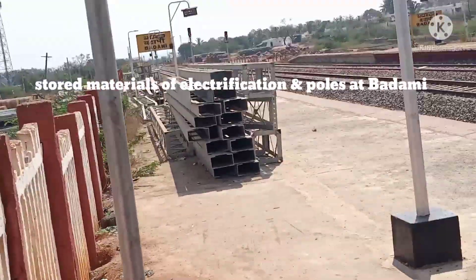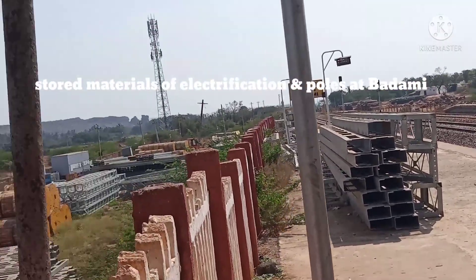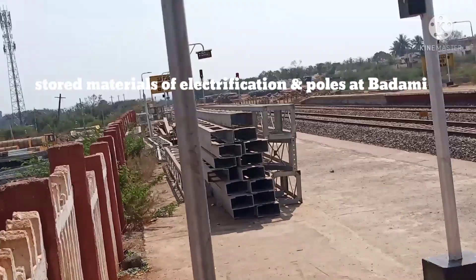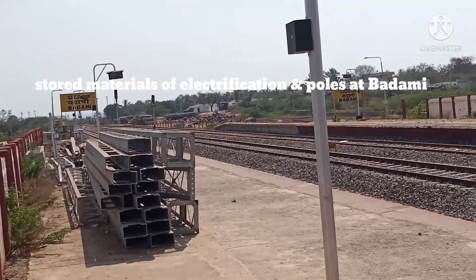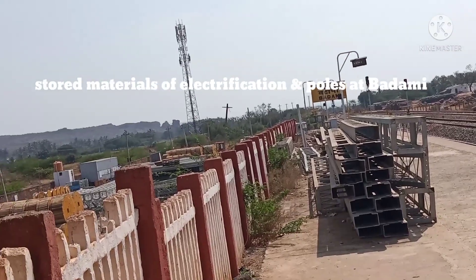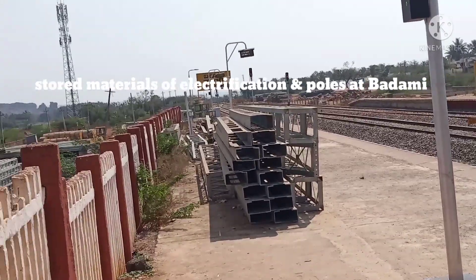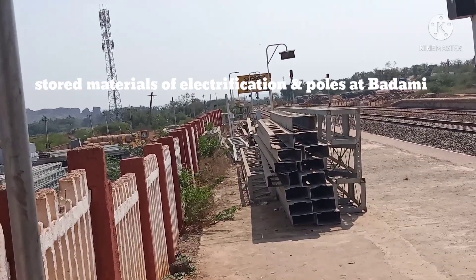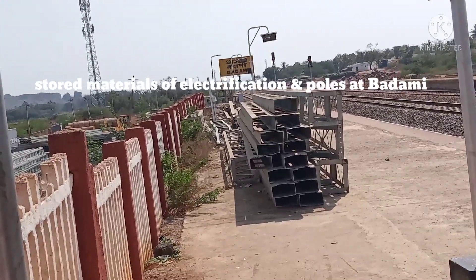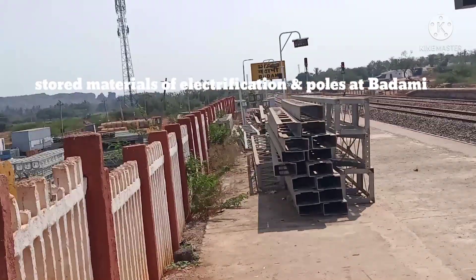This is Badami, which is famous for the Badami Caves and also the Shaakambri temple — a famous Shakti Deva temple. I am traveling from here to Solapur on the Gaddag CSTM 11140 Express, which goes from Gaddag to CSTM with only 11 stops and takes 15 hours to complete the journey.